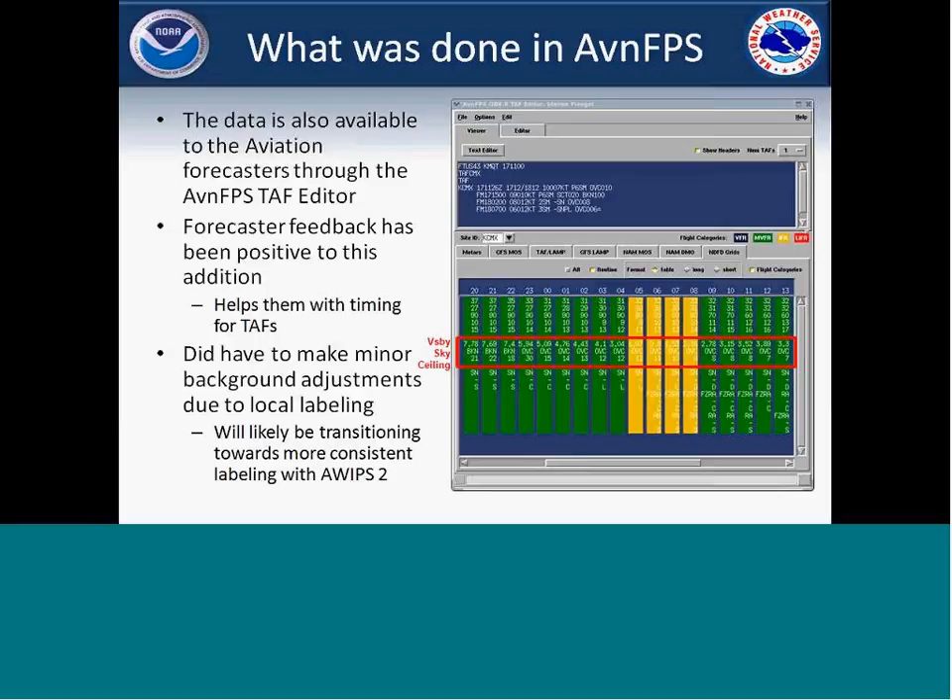I also added the information into AvnFPS, similar to what some of the Eastern Region offices in the Weather Service have done, both the visibility and the ceiling data. That made it easy for forecasters to see the information in a place where they'd be looking for GFS data or NAMMOS, making it easy to see some of the timing features where the grid information is showing reduced capabilities or lower ceiling values. We only needed to make a few minor background changes for consistency with what other offices have been doing.